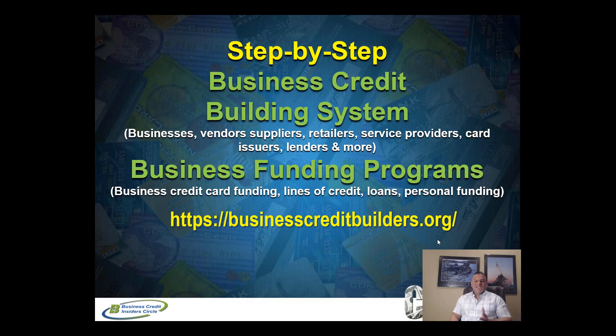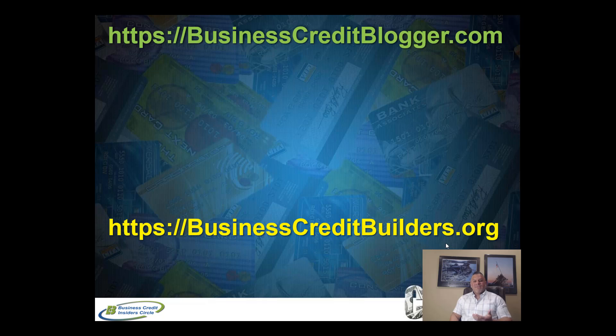Our main website is businesscreditbuilders.org. We have a do-it-yourself business credit building platform — if you're looking for something more hands-on where you want to learn it, check that out. We also have other funding products. If you found value in this video, please give us a thumbs up and click subscribe so you're always notified when we come out with new videos on how to build business credit and maximize your funding potential, whether you're a startup, existing business, or real estate investor. Make it a great day — we'll talk to you real soon.